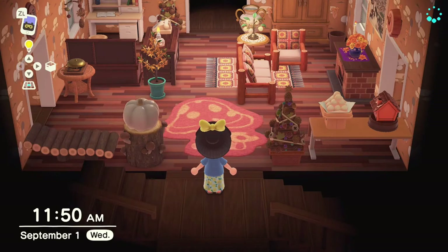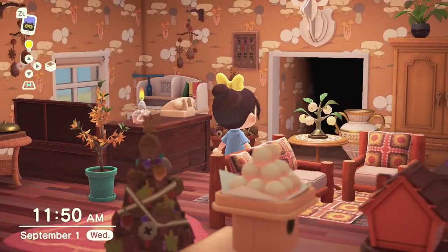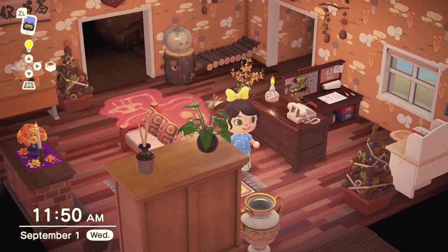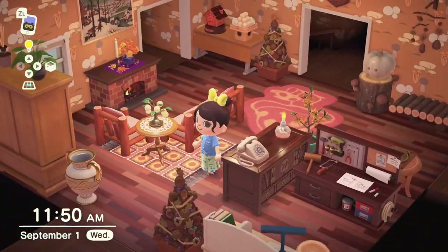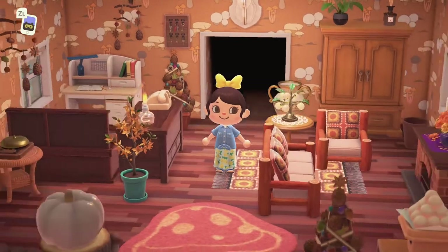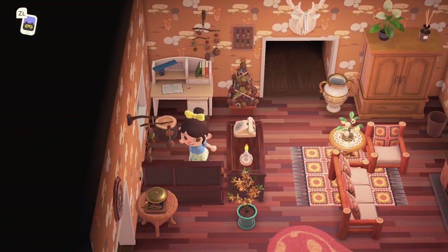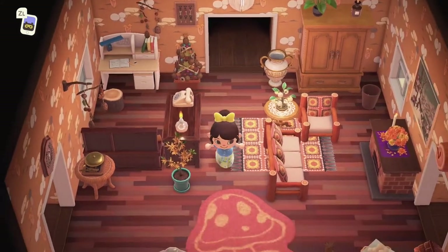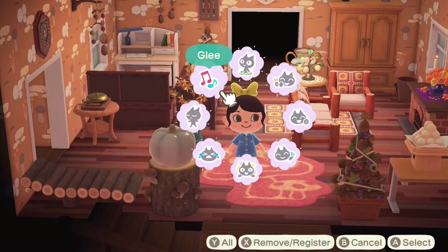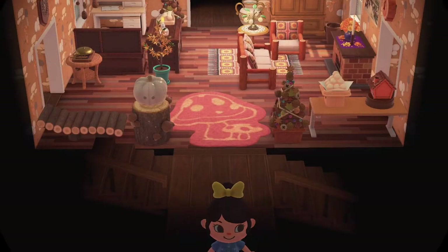I've added a lot more items - I'll list everything from this design in the description for you guys. Putting down this little mush rug in the front, excited to use some of the mush items from the upcoming fall season. I like it - it's got a cute cozy quaint vibe, totally reminds me of a bed and breakfast where you can check in and get settled for the weekend. I'll work on the other rooms and save those as a surprise for the final tour.